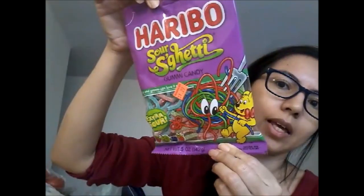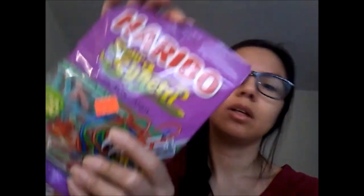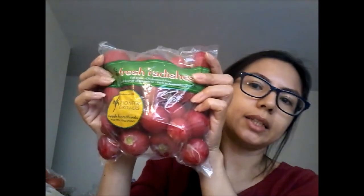We were at the register checking out and they had all the candies there — boyfriend was like, 'you don't want some of these?' He knows me. I said no no no, I'm fine. But then I saw these sour candies — I really like these because they are actually sour and they stay extra sour. I think I had a berry one before. Anyway, $1.29 for those.